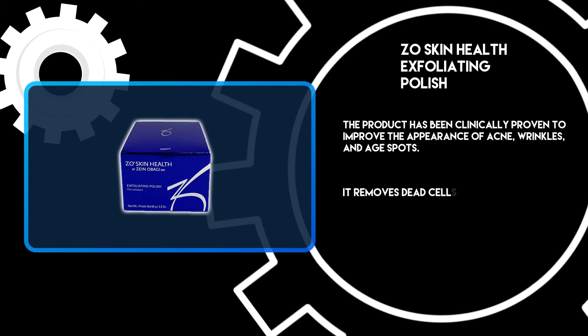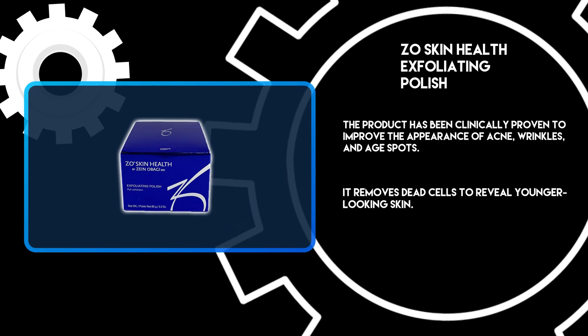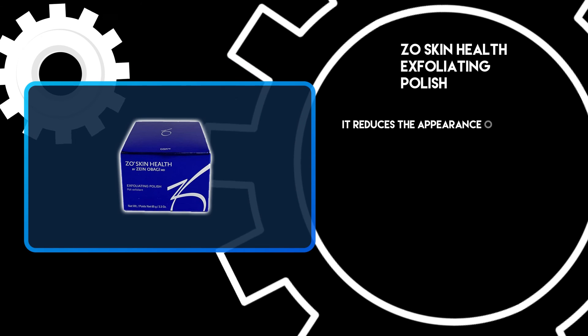It removes dead cells to reveal younger-looking skin, and it reduces the appearance of pores.